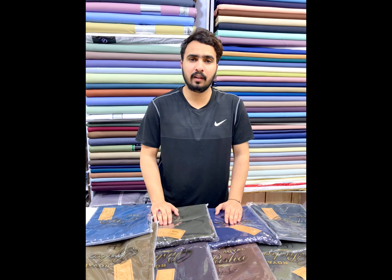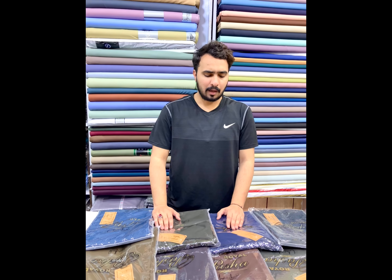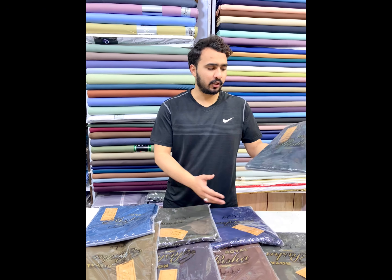Hello and welcome to M.A. Fabric. Today we have a very powerful article. It is called Royal Pasha.